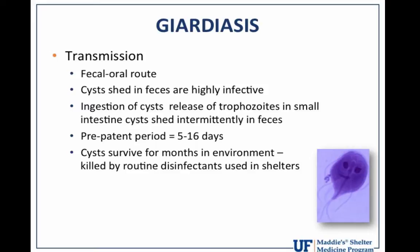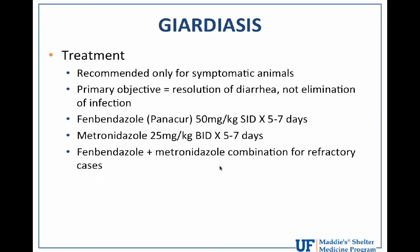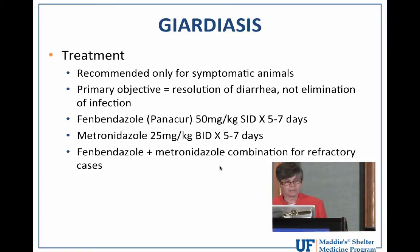But fortunately, the cysts — unlike other durable pathogens that we dread, such as parvovirus — are easily killed by disinfectants that we commonly use in shelters, including bleach products and the Quats, Trifecta and Xcel. Both diagnostic testing and treatment are recommended only for dogs and cats that are symptomatic.